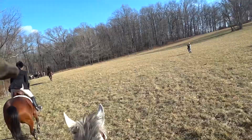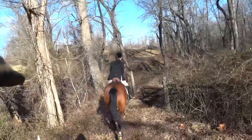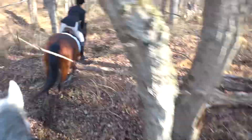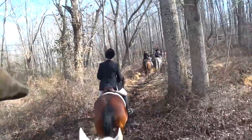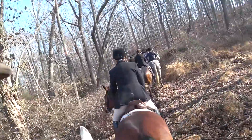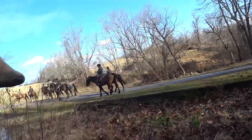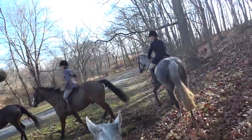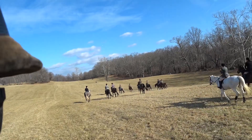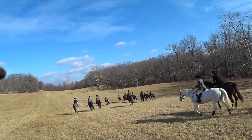Heading across this field, and there's Alice Porter taking some pictures — thank you. This was a little tricky jump, actually, because you jump over and then it drops on the other side. That was a bit of a test to make sure you don't fall back in your saddle when you complete that jump. Heading across a beautiful hay field, and I don't need to say much more — you can see it for yourself.